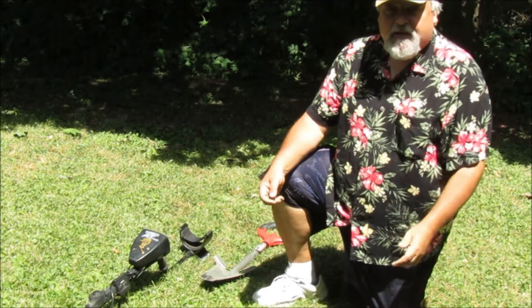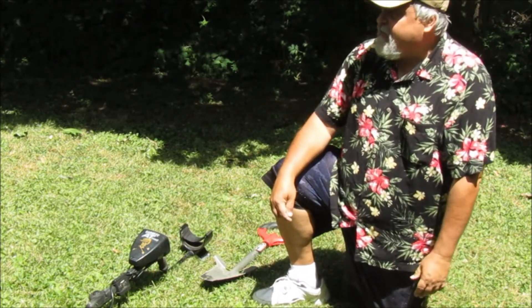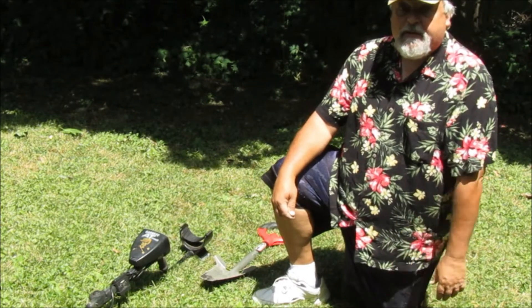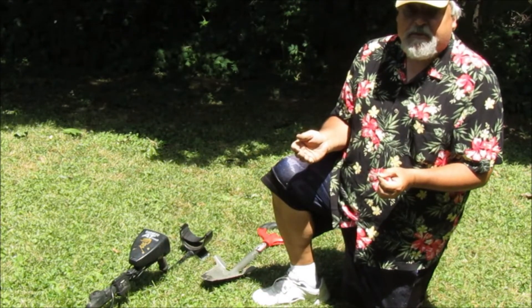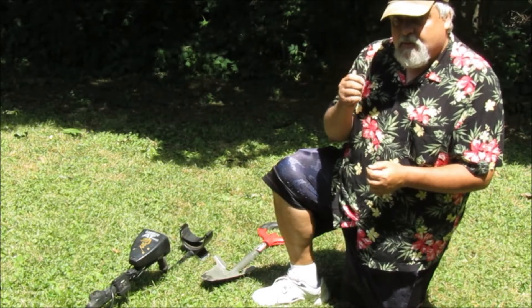I've dug some garbage, some more clad, and a few nickels — though I haven't gotten too many nickels out of this yard. So far they've all been Jeffersons; hoping maybe I'll find a Buffalo. I've definitely found older coins in that area. This one's a Jefferson but it's 1954 — almost 70 years old, the oldest coin I've found so far today. Hopefully we'll find some older ones as we go along.